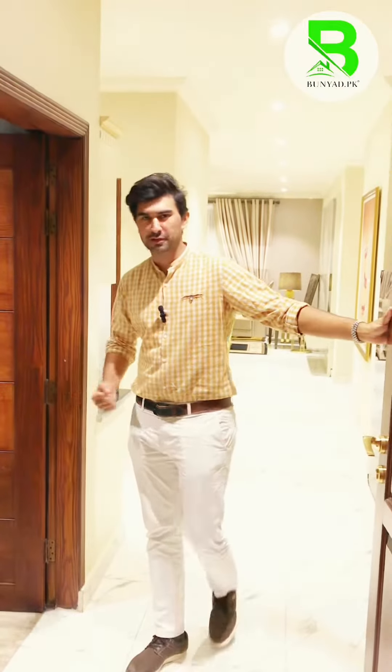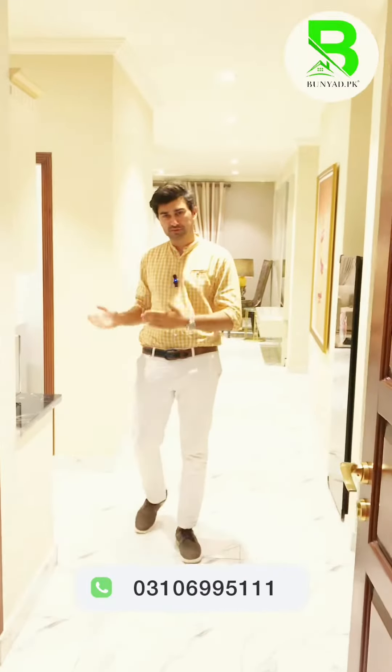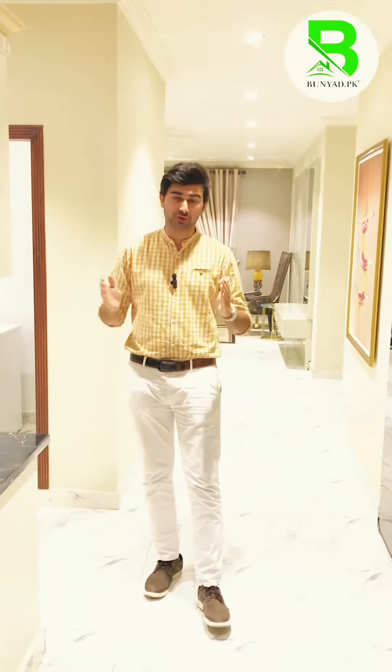Assalamualaikum, this is all from Bunaw.P. Today, you will have a look at a semi-furnished apartment ready for Giga Group, which is in Islamabad, DHA2, which has been delivered in 1926.